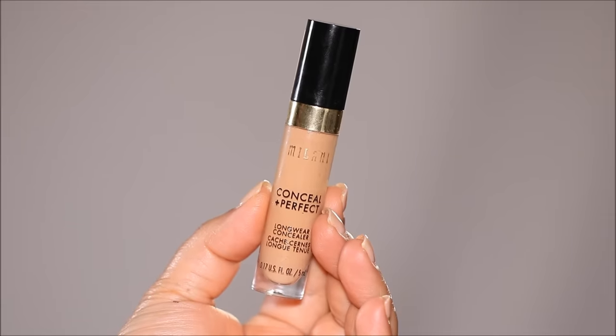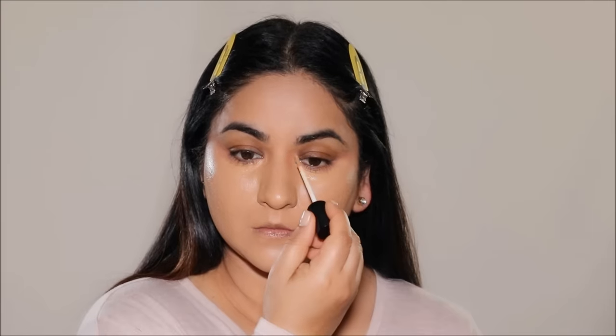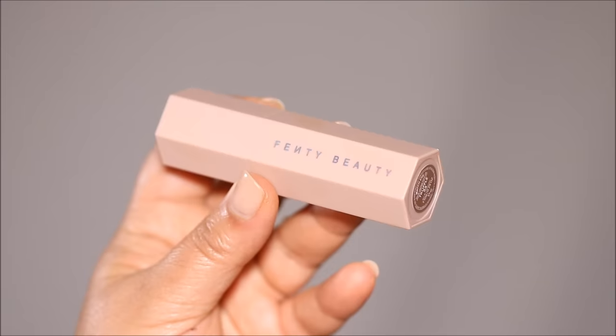It looks so natural from up close — when someone's sitting next to you and they look at your skin, it doesn't look cakey, it looks like skin. Makeup is definitely not going to look like your natural skin, but the closer it gets to natural skin, the better. For extra coverage in areas where I have uneven skin tone, I'm going to be using concealer — this is the Milani Concealer in Warm Beige, which is a true match to my skin tone. After applying, I let it sit and get a little tacky and dry before I blend it out.